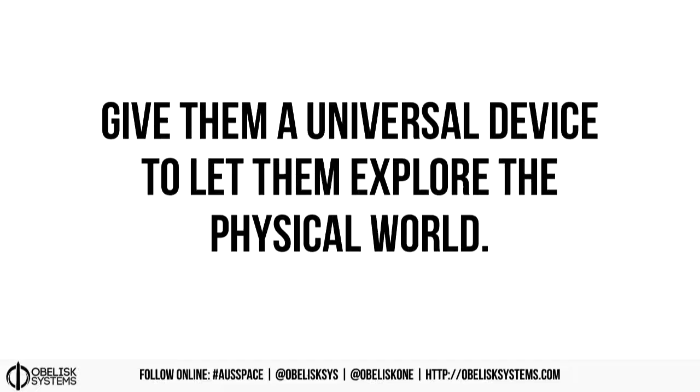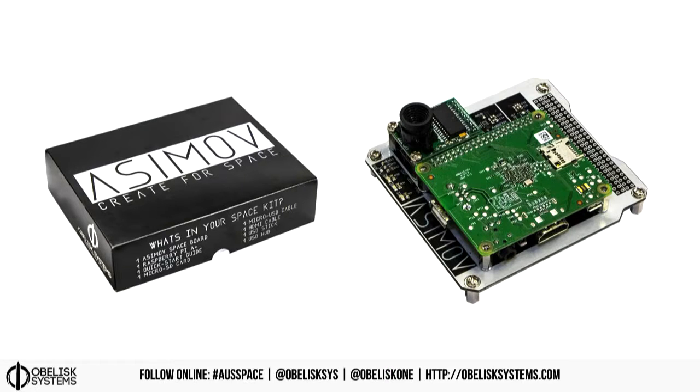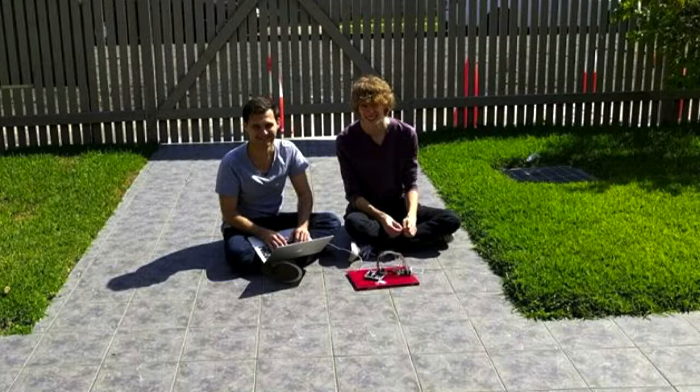Then you give students a universal device to let them explore the physical world — the Asimov kit. The hardware is only ever going to be as good as the software. A device like this could be a brand new set of eyes for a student, helping them see the world in ways they've never seen before. There are endless experiments to be done, and that instant feedback and instant gratification of what's happening in the real world is really important. This is me and Lewis enjoying the API — it gets us outside.